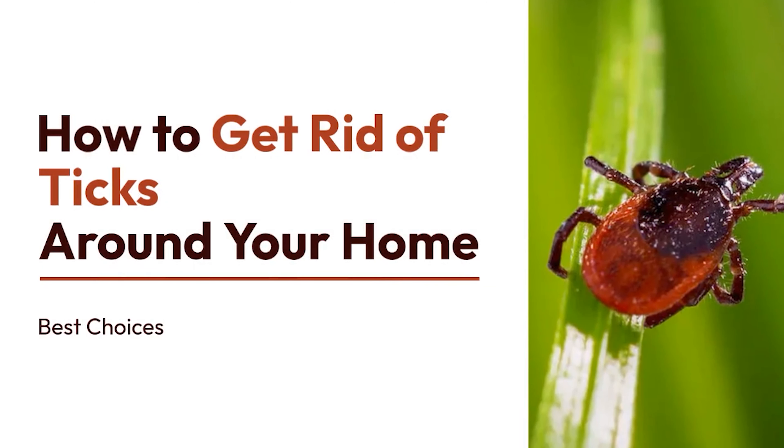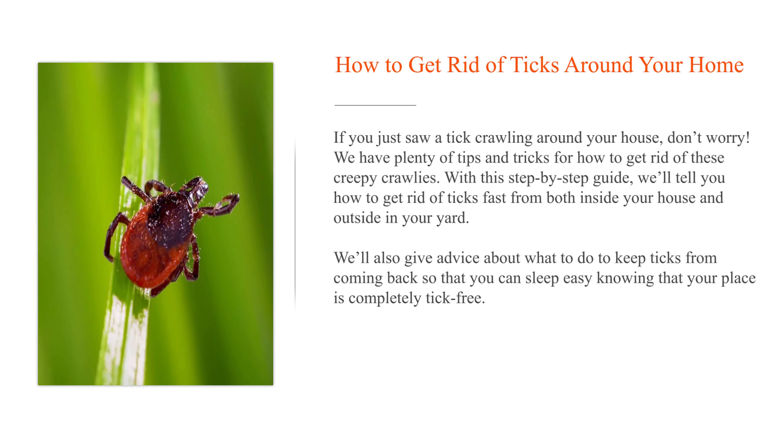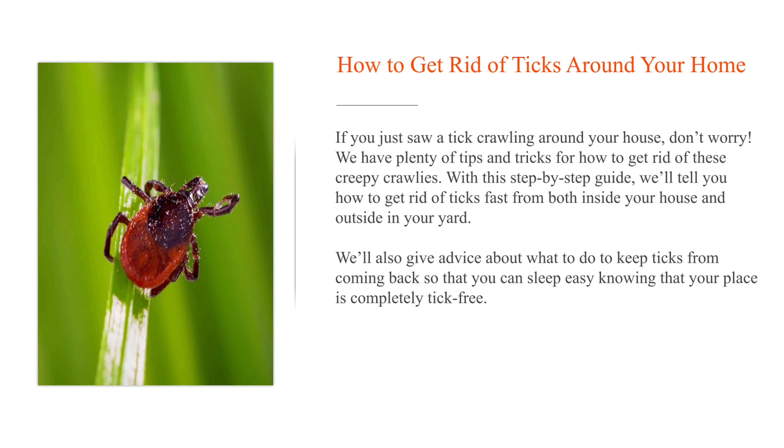How to get rid of ticks around your home. If you just saw a tick crawling around your house, don't worry. We have plenty of tips and tricks for how to get rid of these creepy crawlies. With this step-by-step guide, we'll tell you how to get rid of ticks fast from both inside your house and outside in your yard. We'll also give advice about what to do to keep ticks from coming back so that you can sleep easy knowing that your place is completely tick-free.